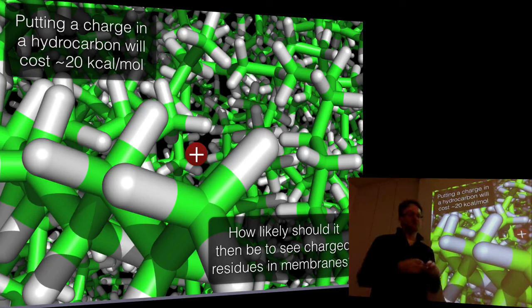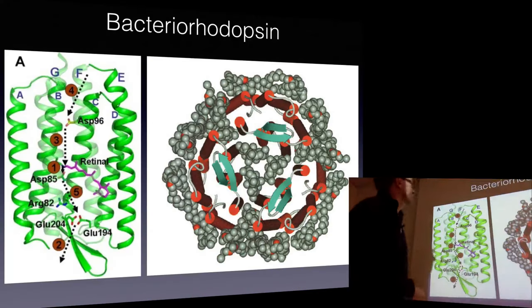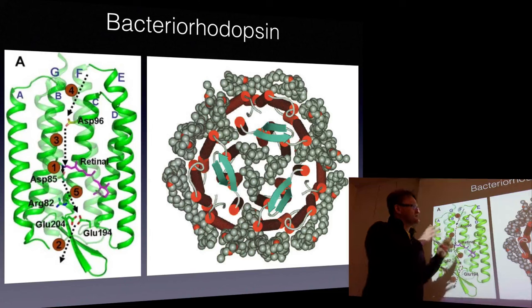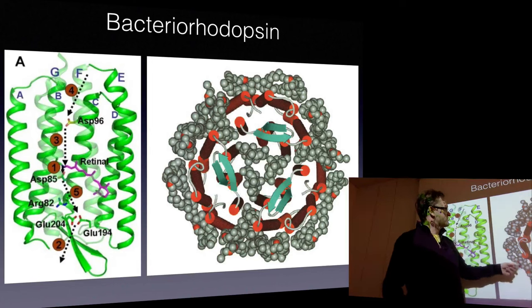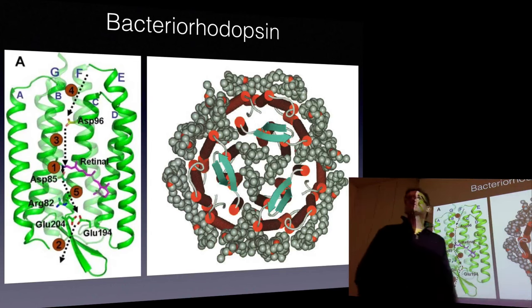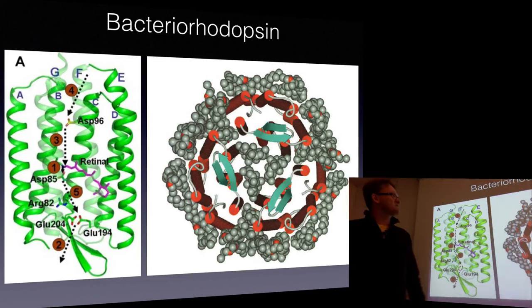One of the first really important structures that came in the 1990s was a very special protein in archaea called bacteriorhodopsin. It's part of something called a purple membrane. These bacteria have a membrane that literally looks purple when you have it in a dish. The reason is not that the membrane is purple but that this membrane is so full of protein - the grey stuff here is lipids, all the red stuff is protein. Like 50% of the mass in this membrane is really protein. So it's the protein that makes it purple, not the lipids. There is way more protein in a real membrane than you're typically thinking of.